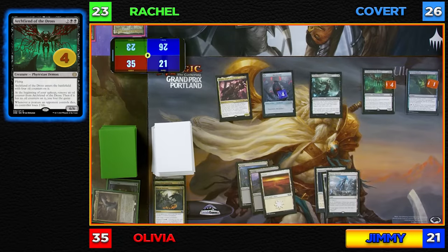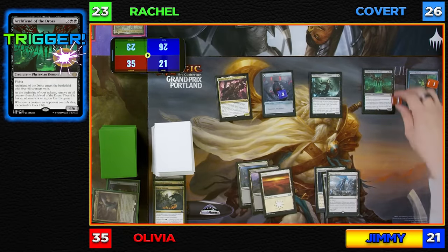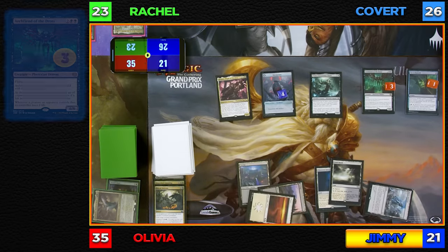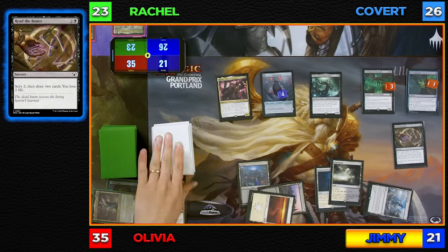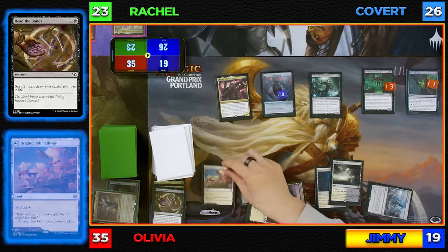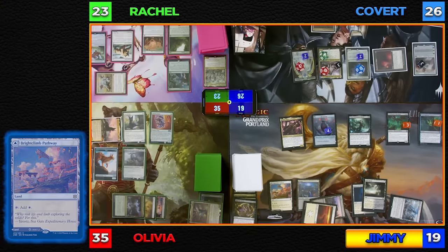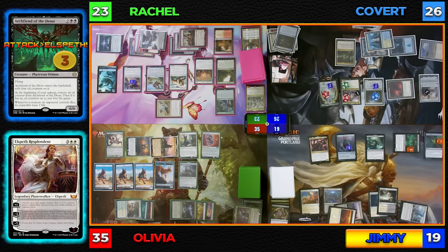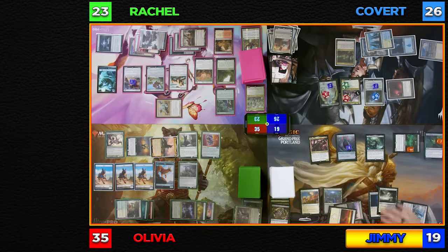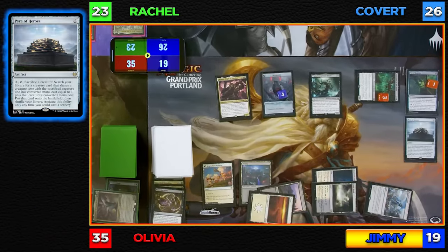I'll untap. In my upkeep, Archfiend of the Dross triggers and loses one Oil counter, going down to three. I'll draw, tap three mana, and cast Read the Bones — scry two, keep both, draw them, and lose two life going to 19. Play a Bright Climb Pathway. First things first, move to combat — CGB, I'll swing at Elspeth with my 6/6 Archfiend of the Dross. No blocks — Elspeth will die. Her time on this planet was resplendent though. Then I'll tap two and cast Pyre of Heroes. Pass turn to Olivia.